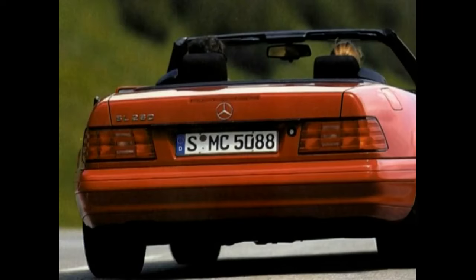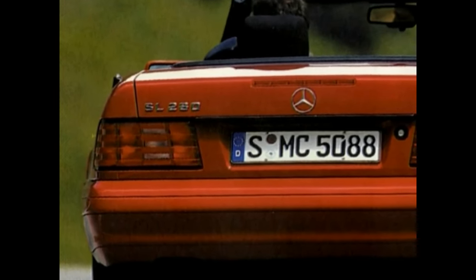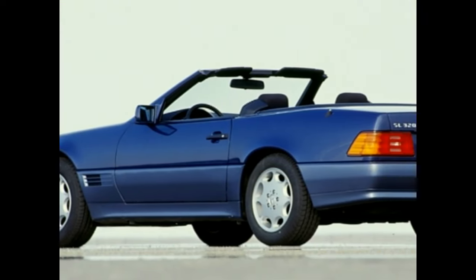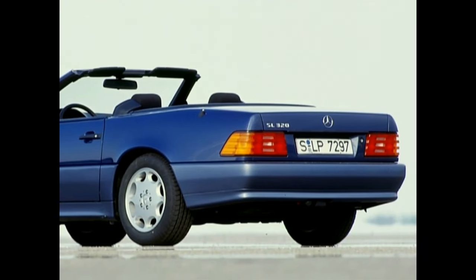In 1993, all model ranges were newly designated, including the SL. Its traditional designation is now placed in front of the three-figure number. At the same time, both six-cylinder models were supplied with new engines.